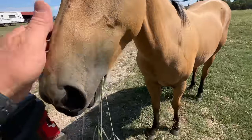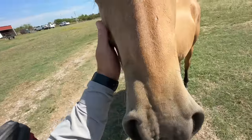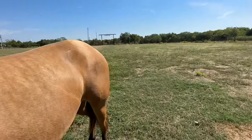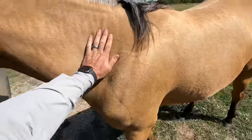Hey girl, what you got there? Got some old world bluestem you're chewing on. Lots of old world out here. Glad you're eating it.